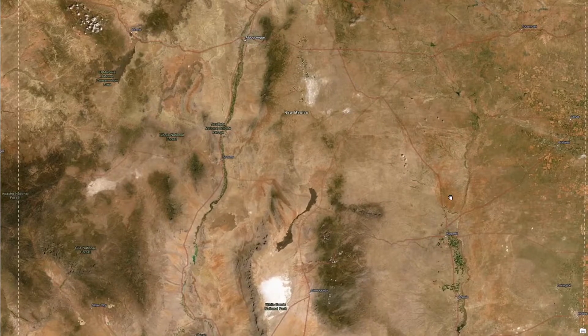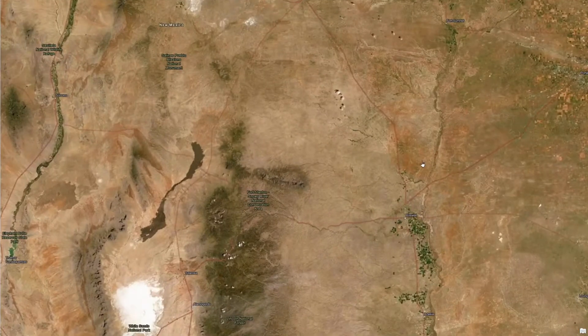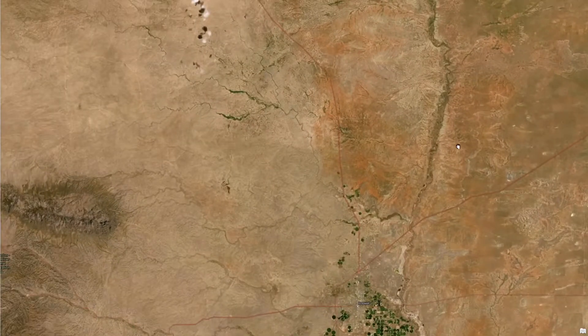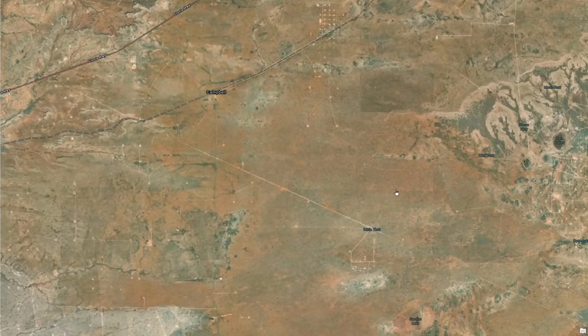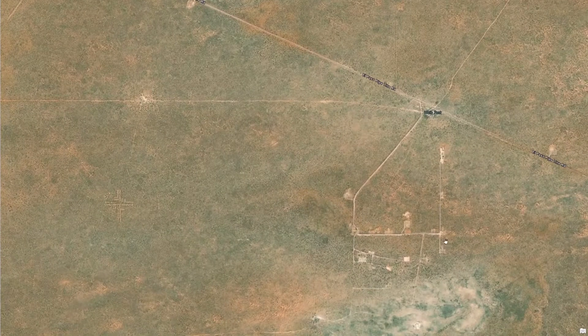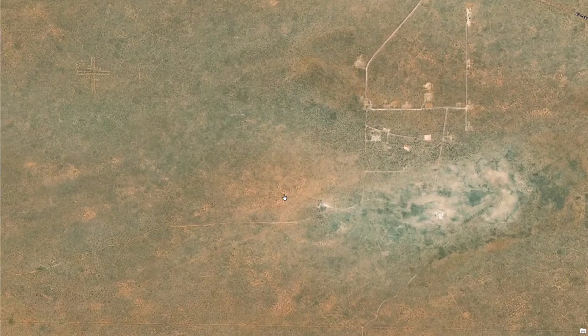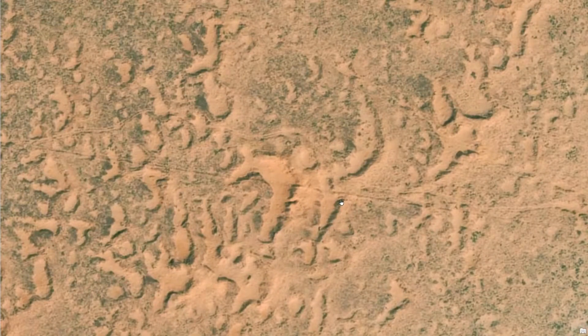This is part of the southern high plains of the U.S., so it's relatively low relief. And if we zoom way in here, you can see the very red colored soils. This is land use disturbance associated with energy extraction. Most of the surficial materials here were derived from red colored rocks of the Ogallala Formation.